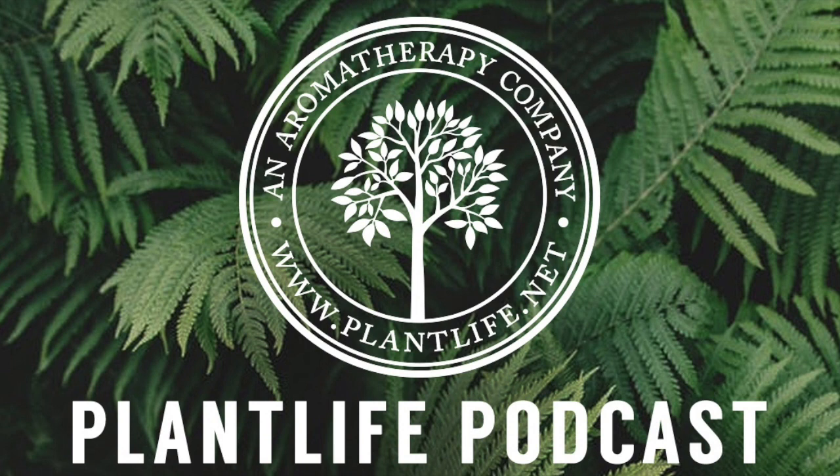Aromatherapy bracelets are a great way to take aromatherapy on the go. Not only is our collection stylish, but when paired with our essential oil single notes or blends, they are a dynamic duo.